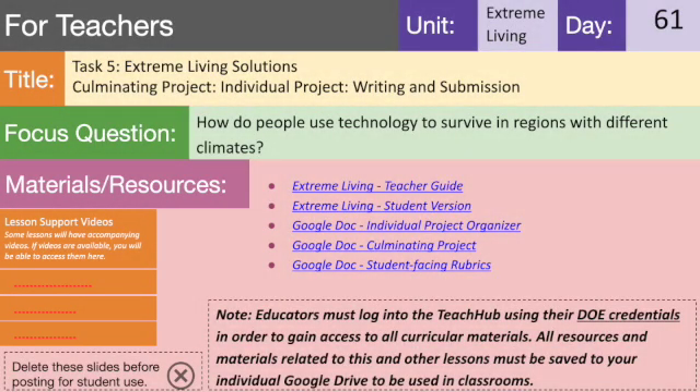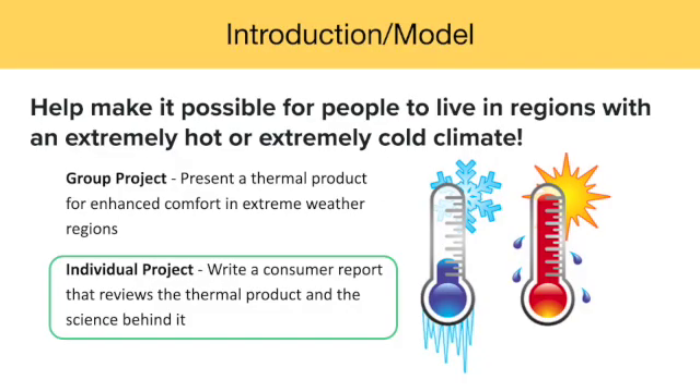On day 61 of this unit, students will write their individual projects to wrap up the culminating project and the entire Extreme Living unit. While the group project presented the product that students designed and built, the individual project reviews that product and explains the science behind it. This Consumer Report is truly a summative task, as it incorporates all of the concepts, knowledge, and skills that students have gained throughout the unit.